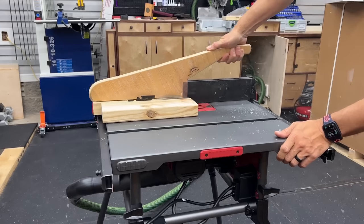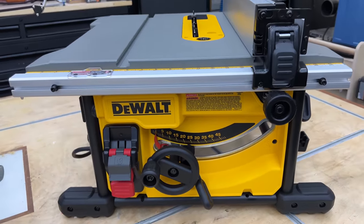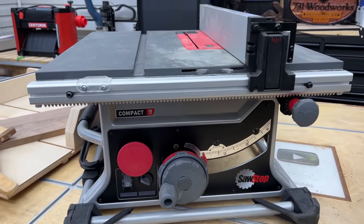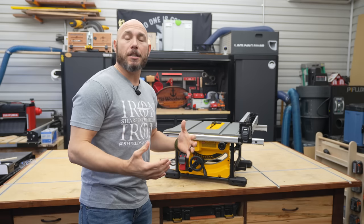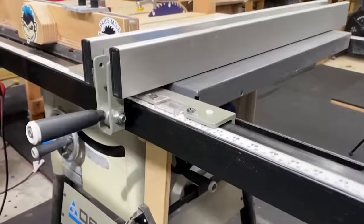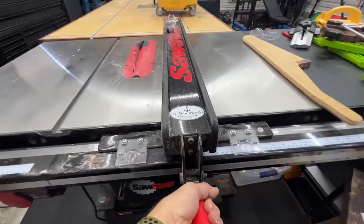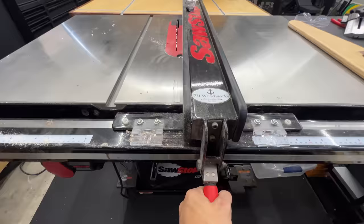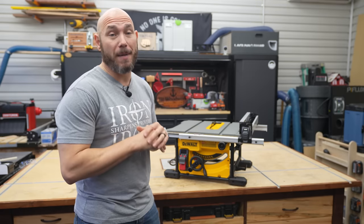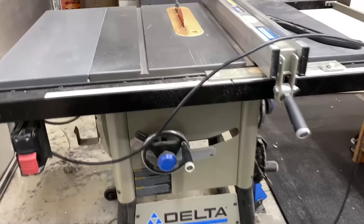The fence is absolutely the number one thing to make sure is right on a table saw. I'd recommend the Skill, the DeWalt — which is a really solid saw — and the SawStop. I had some issues at first but worked those out. If you have a little more budget, check out the Delta 36725T2 or the Rigid version of that same saw. They have a T-style Bessemeyer-style fence, which is fantastic.